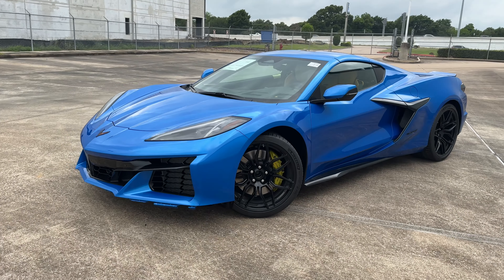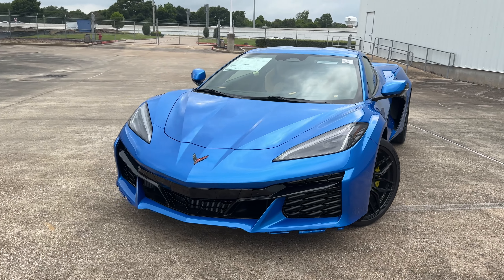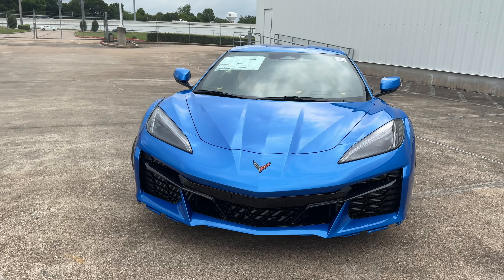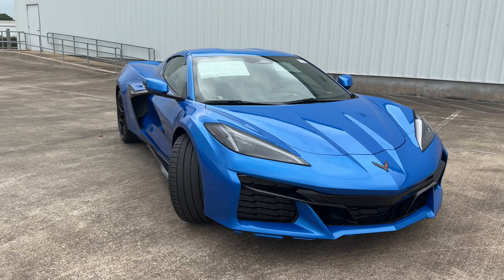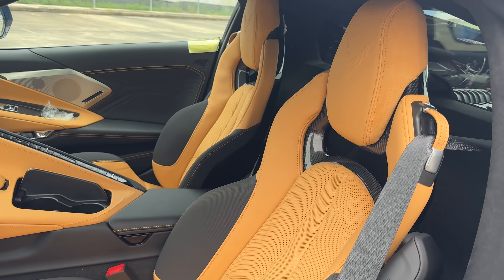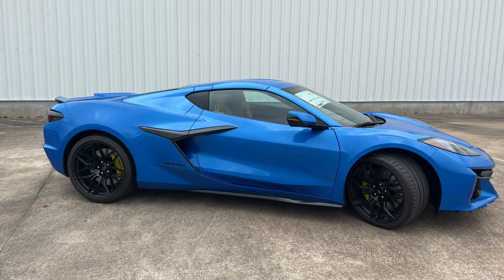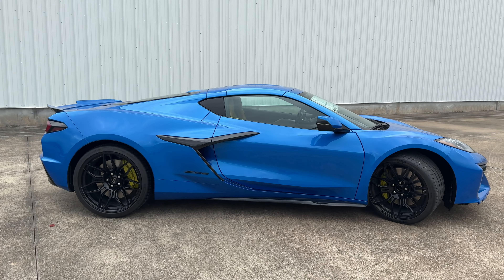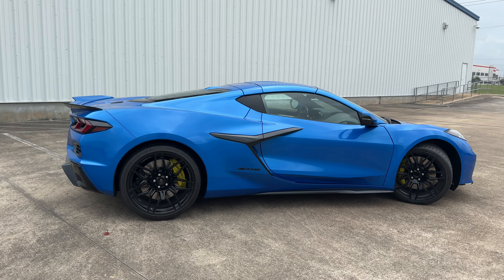My tester is the 3LZ trim, which comes standard with GT2 bucket seats, performance data recorder, all road safety features, wireless charging, a 14-speaker Bose performance audio system, and much more. My tester is finished in Riptide Blue Metallic with a naturally dipped leather interior, giving it a window sticker of $123,650.